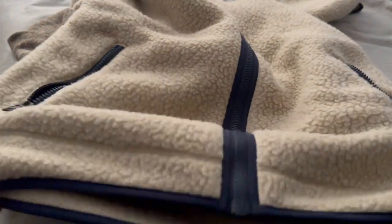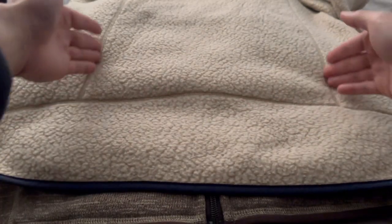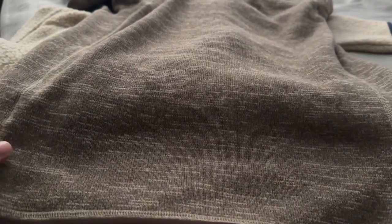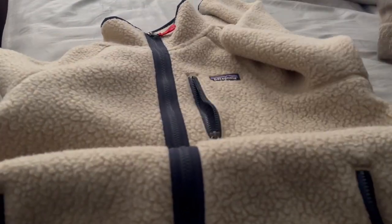Overall, the Retro Pile Fleece has a lot more seam lines running through it. There's a horizontal line at the bottom on the front, and on the back there's both a horizontal line at the bottom and a vertical line running up and down. The Better Sweater just has lines running vertically with no horizontal seam. Other than that, these two fit very similarly. I've heard reviews about the Retro Pile Fleece having tight shoulders, but I didn't have that issue — it stretches similarly to the Better Sweater.